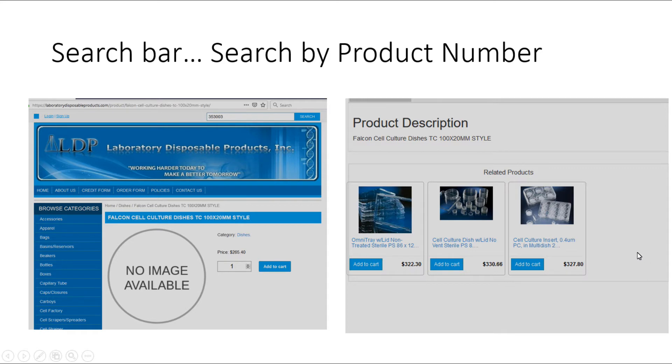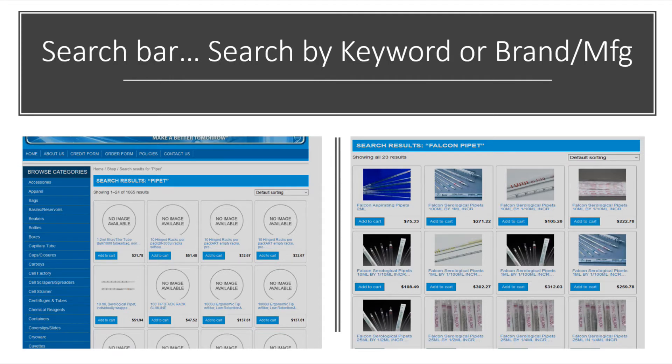So this is what we want to get done. We want people to be able to come into our website and search by product number, by product name, or by manufacturer to find their products. The search bar should allow search by keyword, brand name, manufacturer, or product number.